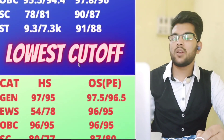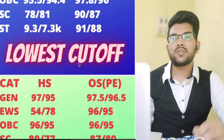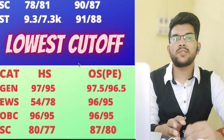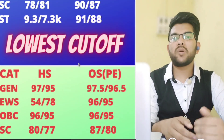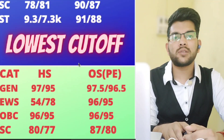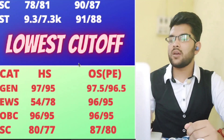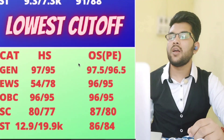For Production Engineering at NIT Trichy — EWS: 96 and 95 percentile; OBC: 96 and 95 percentile. Some EWS home state students have got seats at as low as 54 and 78 percentile in NIT Trichy — the top NIT in India — due to home state reservation and low EWS applicant numbers. SC: 87 and 80 percentile; ST: 86 and 84 percentile.